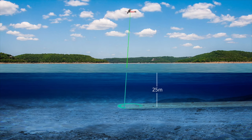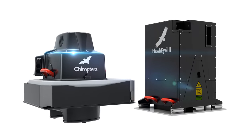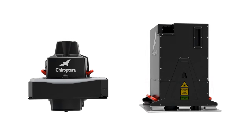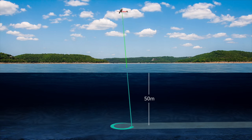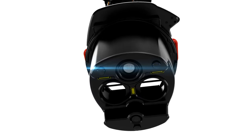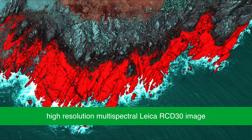The sensor collects data at water depths of up to 25 meters. And with the Leica Hawkeye 3 deep bathymetric sensor, the water penetration doubles up to 50 meters. An 80 megapixel multi-spectral camera delivers high-resolution geo-referenced multi-spectral images.